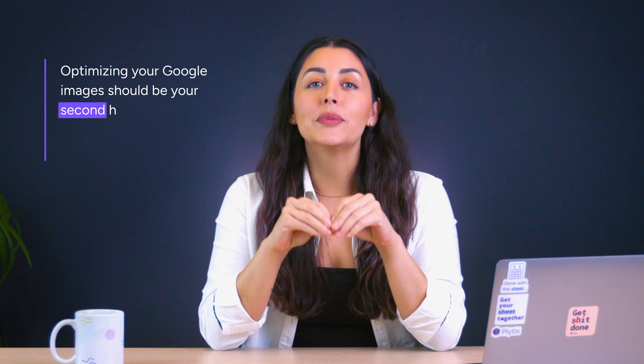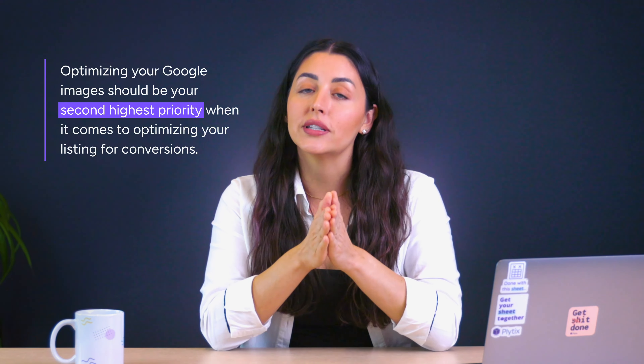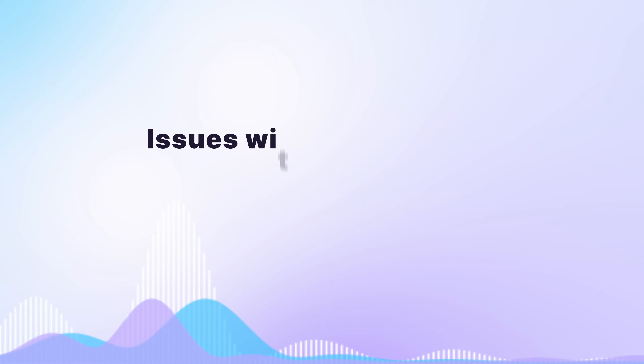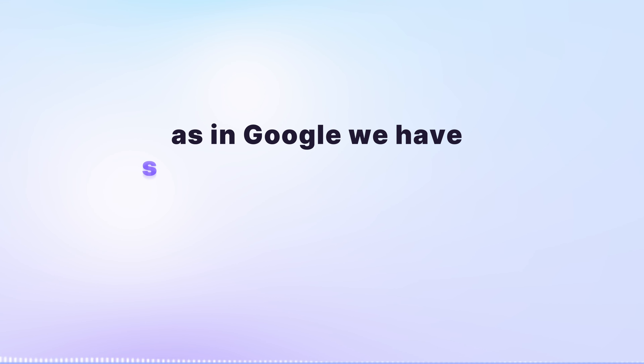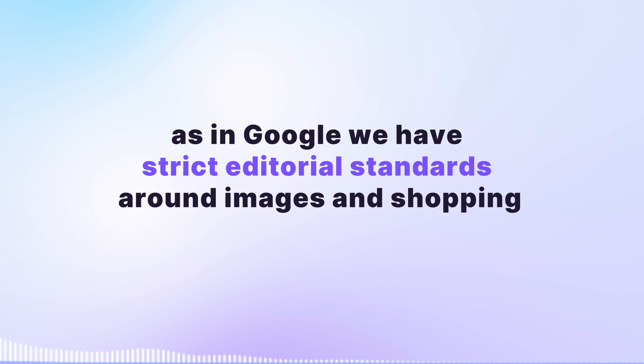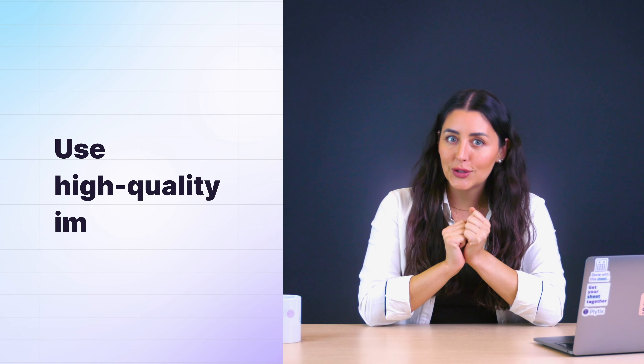The next two tips relate to optimizing images. According to Dennis, the product manager who's been at Google for over six years, optimizing your Google images should be your second highest priority when it comes to optimizing your listings for conversions. Here's a snippet from our conversation: 'Issues with images is the second most common thing that we see. At Google, we have strict editorial standards around images in shopping — you should focus on images as a second priority.'